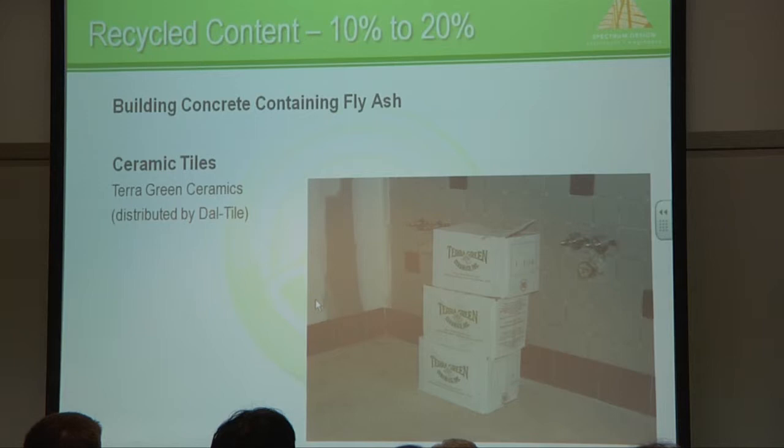Building materials and resources — using building materials that are environmentally friendly and sustainable, whether it be ceramic tiles that use recycled materials. One of the good benefits of LEED is manufacturers are changing how they do things because there's a market for these green materials.